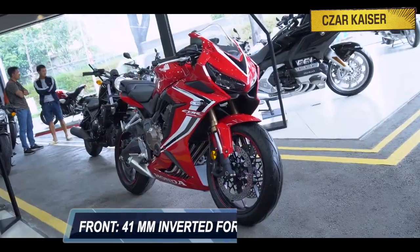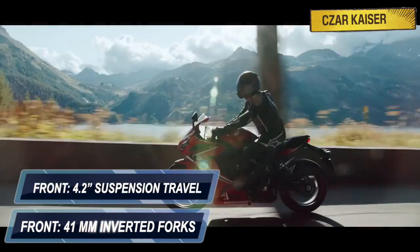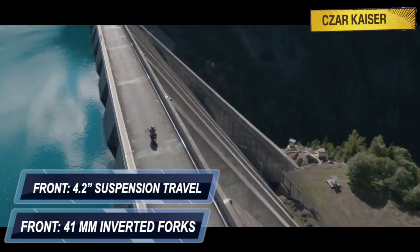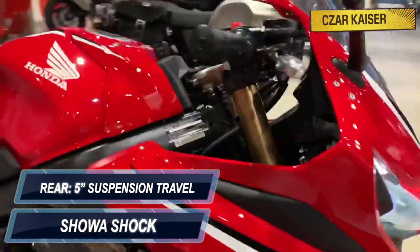Suspension on this bike is handled by 41mm inverted forks up front that provide 4.2 inches of front suspension travel, and a single Showa shock at the back that provides 5 inches of rear suspension travel.